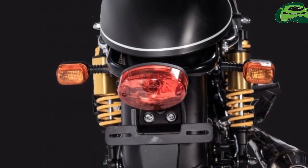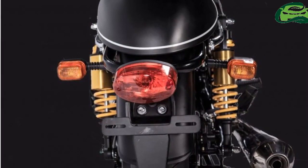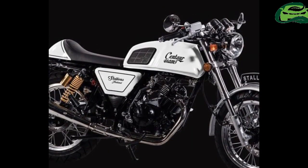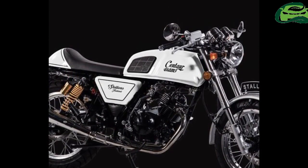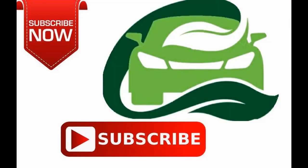The Stallions Centaur Slam is priced at THB 64,900. Despite the much lower price, we don't think Royal Enfield will be losing sleep over the Centaur Slam stealing sales of the Continental GT.